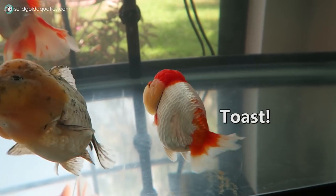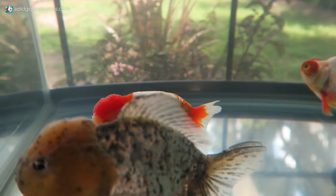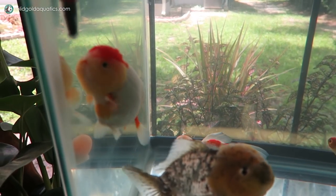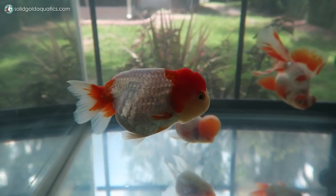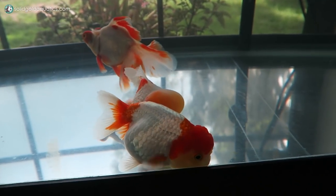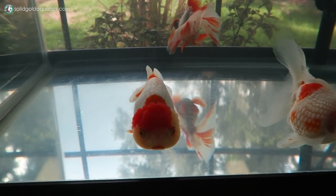Here's Toast. I found out from Ken after my first video that Toast is a female, and she has had several batches of eggs already in the five months that he's had her. So that's kind of exciting, but also scary. Females always scare me a little bit because there's such a huge potential for egg binding.